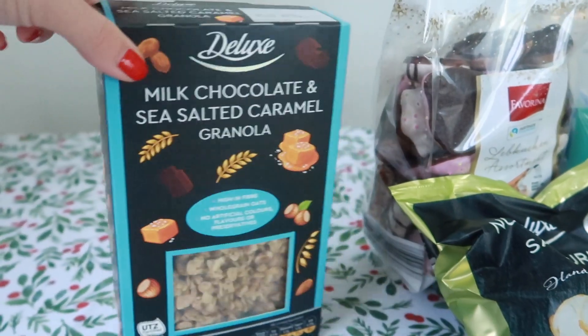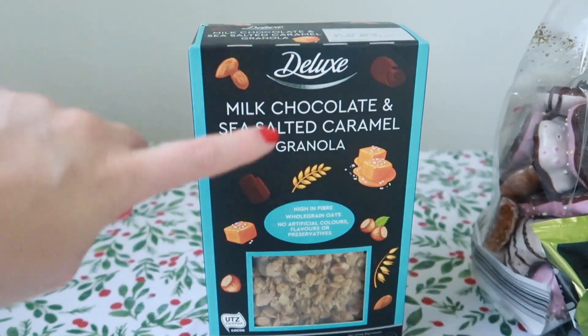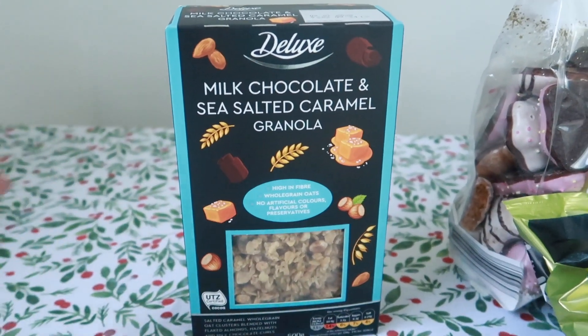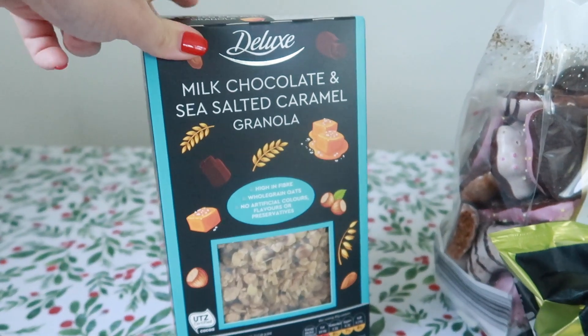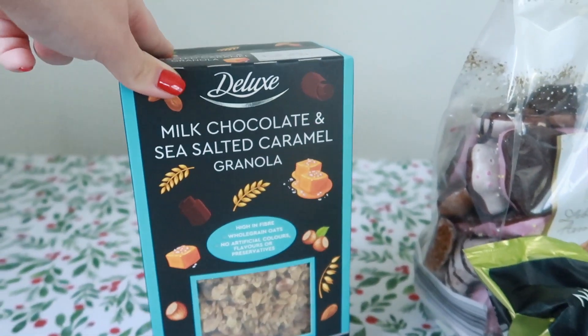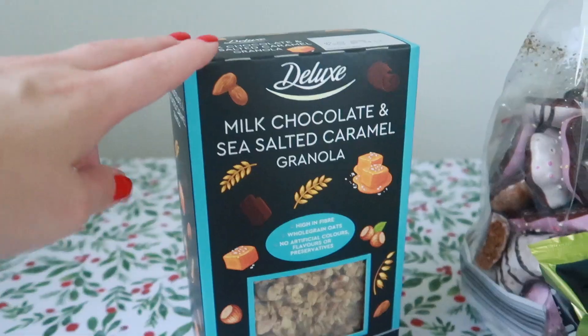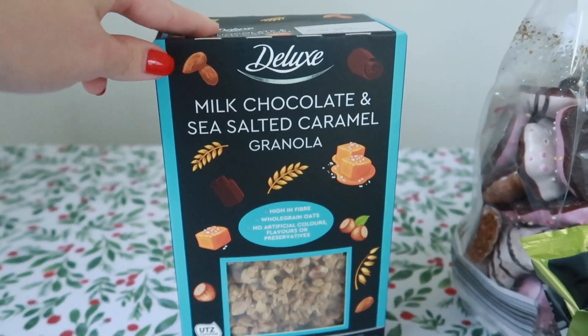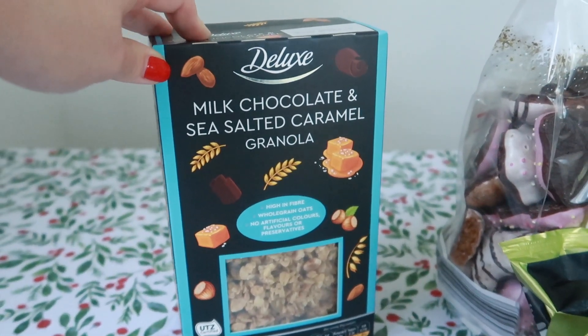I was so impressed with how this box looked - it looks very Waitrose-like, so posh. Now this was in their kind of treasure island section - I don't know what the Lidl middle aisle is called - and it looks so good. It's definitely a very Christmassy breakfast because it's a little bit luxury but also you're getting your healthy oats and all of that. This box was only £1.99 which I was so impressed with. Something like this would be like £4 in Waitrose.